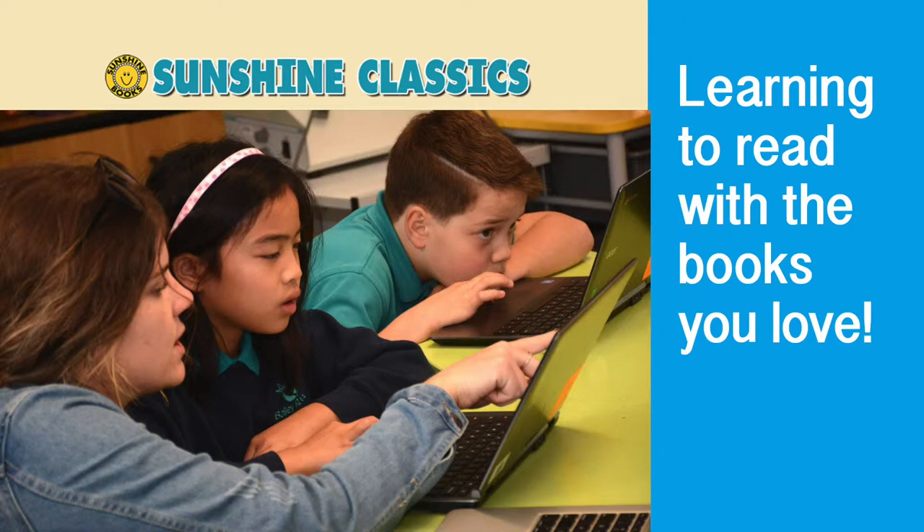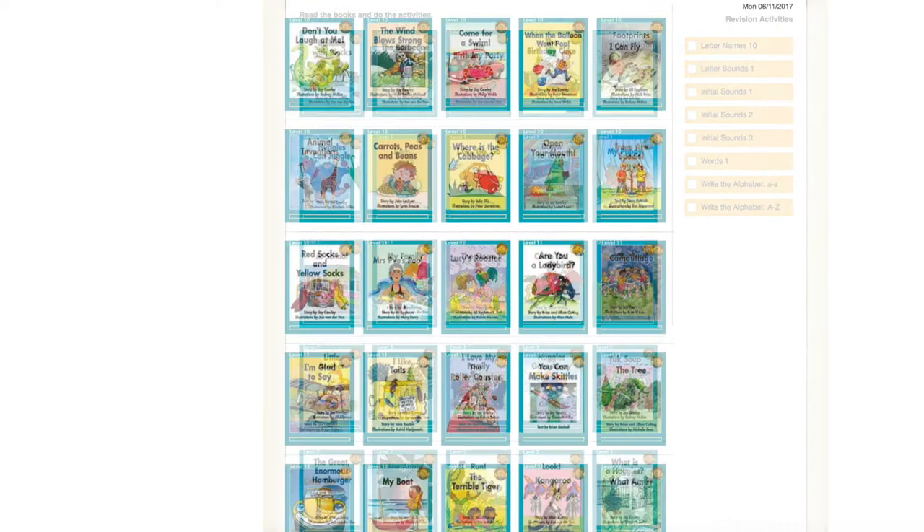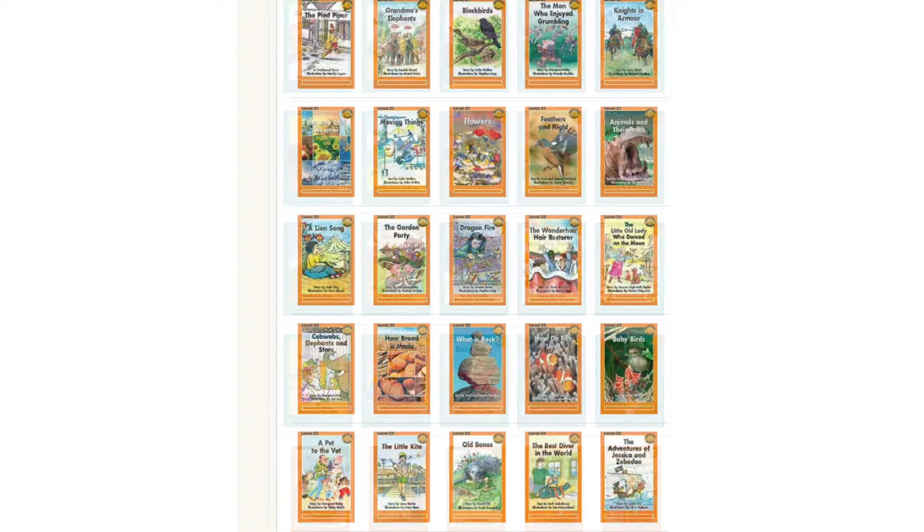Welcome to Sunshine Classics, an effective literacy program delivered digitally. Sunshine Classics Digital is based on the highly successful original Sunshine Reading Series that has been used for many years in primary schools and around the world to help children learn to read and to love to read.